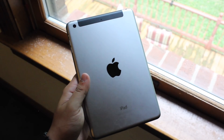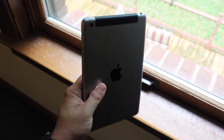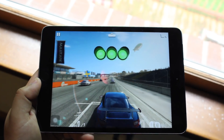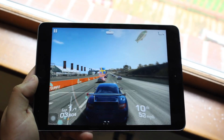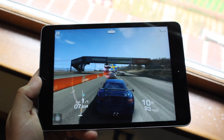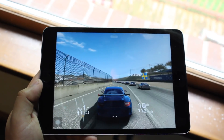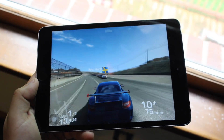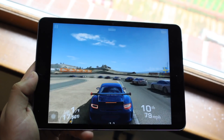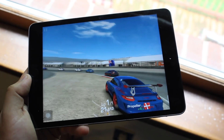I'll leave links for the iPad Pro 2016 9.7-inch and the iPad mini 4 in the description below. Every sale through those links helps support the channel. If you have any questions leave them in the comments, hit the like button, and definitely hit subscribe — every subscriber really does count. Check out my Twitter, Instagram, and second channel linked below. I love every single one of you guys — hopefully I'll catch you in the next video, peace out.